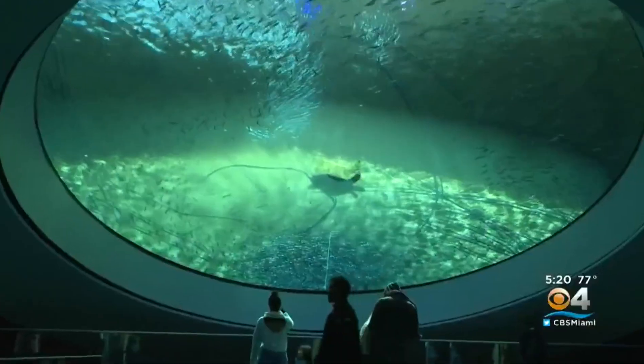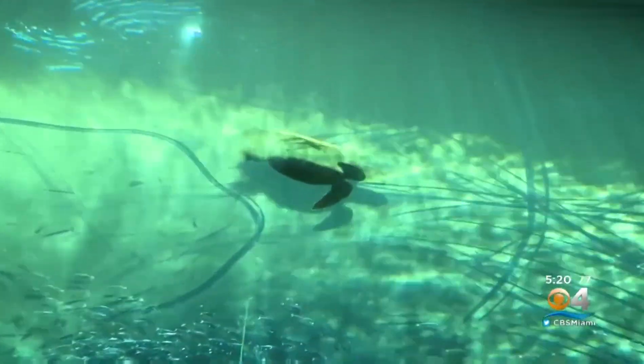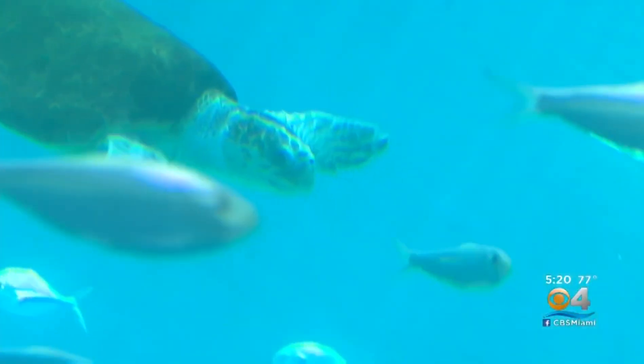Very excited to have her. She's an incredibly charismatic turtle, and you see her interacting with guests from these windows. When she surfaces to take breaths, everybody loves her. Miko came to the Frost Museum from the Florida Panhandle, where she was rescued all three times. She is now a happy camper in downtown Miami.